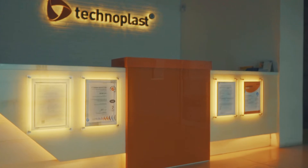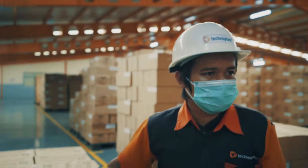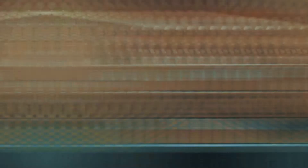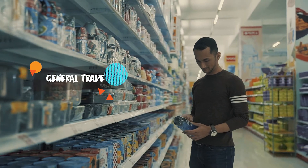Technoplast aims to become the largest plasticware manufacturer in Indonesia as well as to become the market leader of domestic bottled drink products. Technoplast products are ready to be sent to more than 50 countries, both in general markets and modern markets around you.